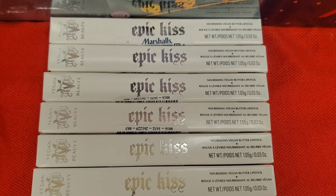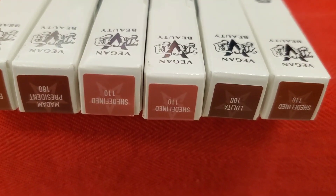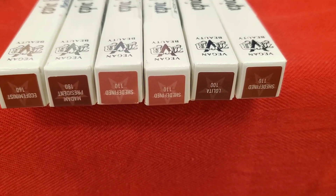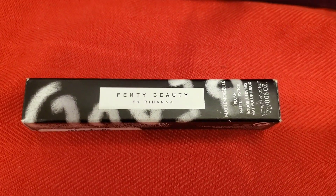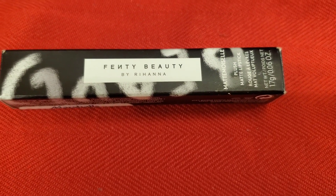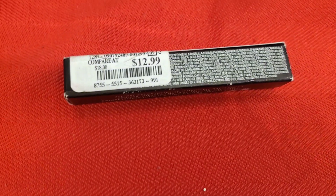They also had a bunch of Cat 1D Vegan Beauty Epic Kiss Nourishing Vegan Lipsticks. I love this formula — it's super hydrating and so comfortable on lips. I found it in four shades: 110, 100, 180 and 160. I picked up shade 110 — a really pretty shade — for $5.99. They also had one single Fenty Beauty Plush Matte Lipstick. I found that same shade at Ross for only $4.99 but here at Marshalls it was $12.99, which didn't seem like the right price.